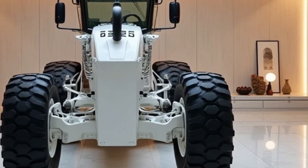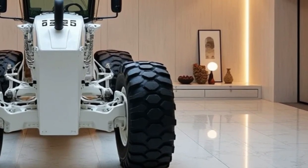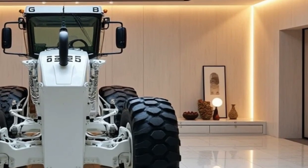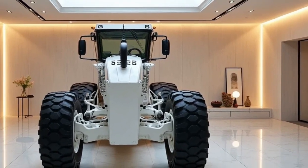the G11 is engineered for operators who demand top-tier performance on a wide variety of terrains. Whether it's construction, mining, or road maintenance, this grader stands out for its efficiency, safety features, and environmental friendliness.